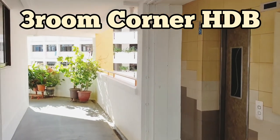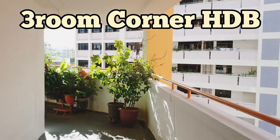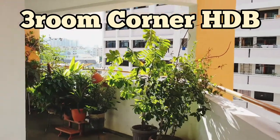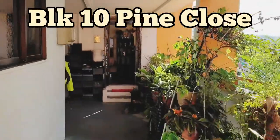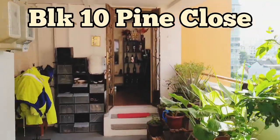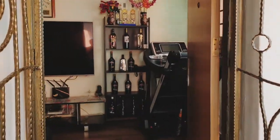Hi guys, welcome to another virtual viewing. Today we will be seeing a three-room corner HDB resale flat at Block 10 Pine Close. This is actually a very good location which easily allows travel to the downtown core central area.